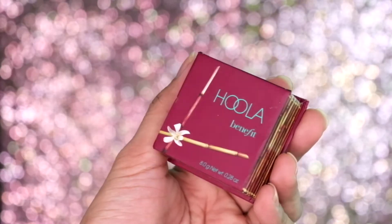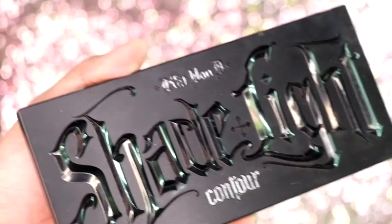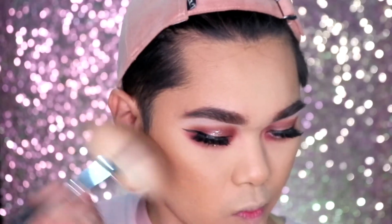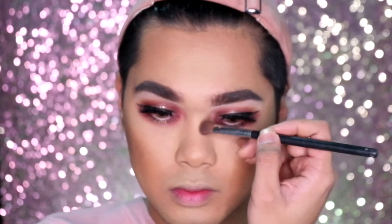Then coat our lower lashes with the same mascara used earlier. We will be bronzing our face using the Hula by Benefit Bronzer — bronzing our cheeks, forehead, temples, and also our jawline. Then to contour even more we are grabbing the Kat Von D Shade and Light Contour Palette, picking up the middle shade to chisel out our cheeks, deepen our temples and jawline, and also contour the nose to make it really slim and snatched.